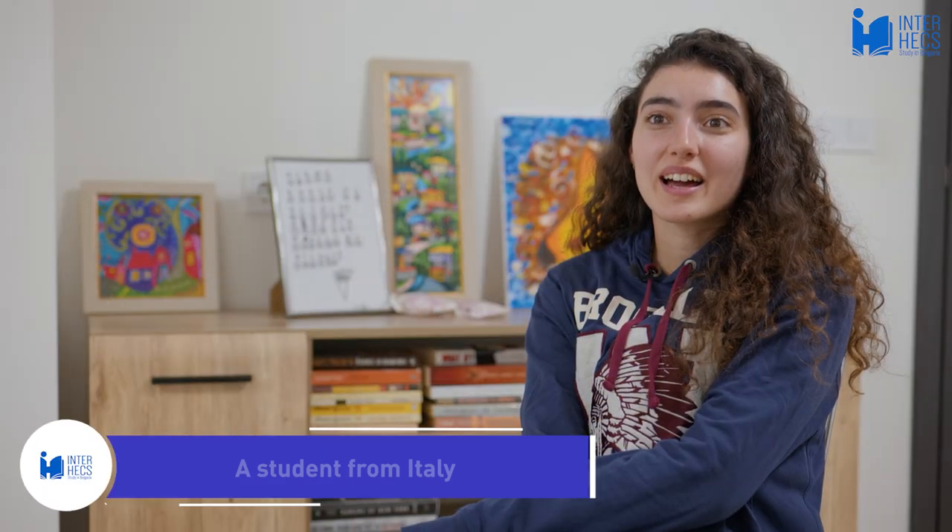Hello, my name is Ruvika. I'm a veterinary medicine student in my second year, and today I will be talking to you about my first year of studying veterinary medicine here in Sofia. In the first semester, one of the subjects that we have is biostatistics.